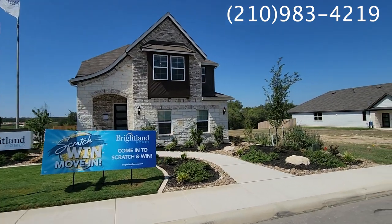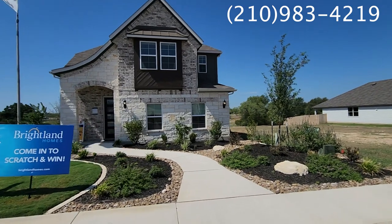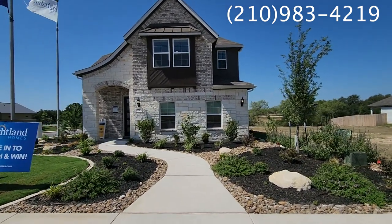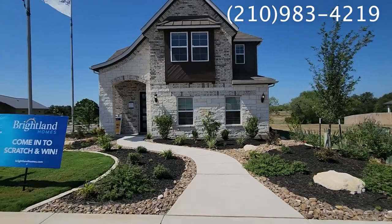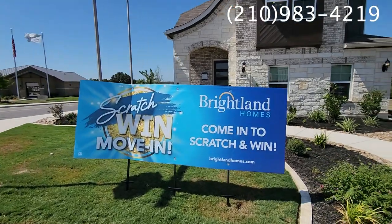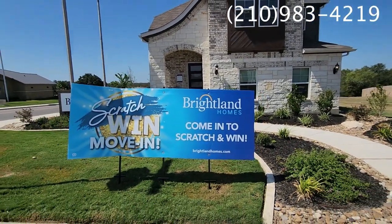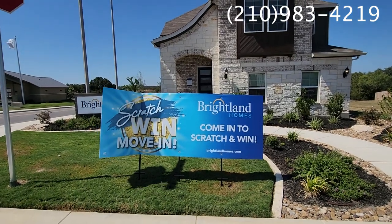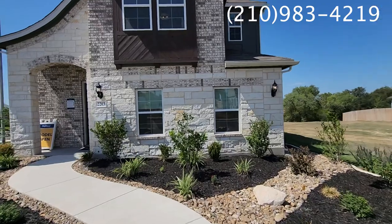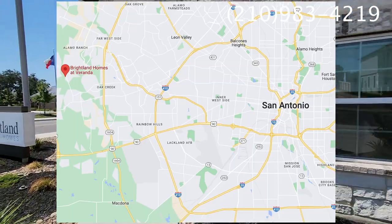This home is going to have that beautiful white stone with a mixture of brick and the boxed window. There are some great incentives here that Brightland Homes has to offer, including $25,000 for a new build to go toward developing your new home. They also have the scratch-and-win move-in, which gives you the opportunity to win up to $5,000 — you can use that toward closing costs, to buy down your interest rate, or to customize your home. We are also on the northwest side of San Antonio.